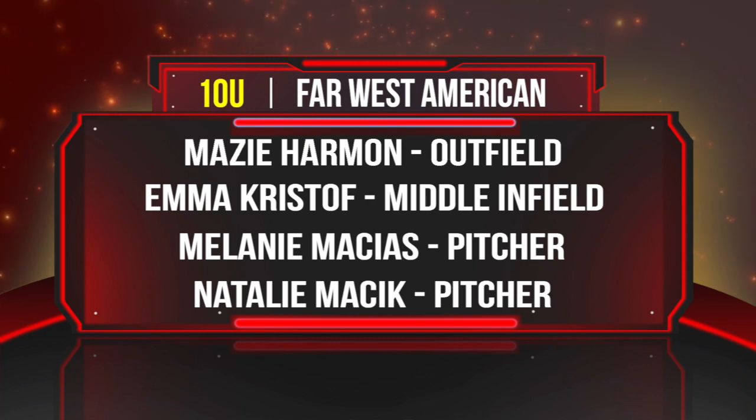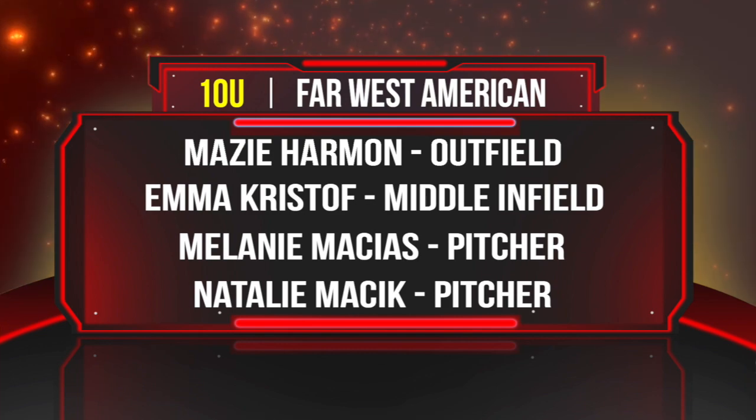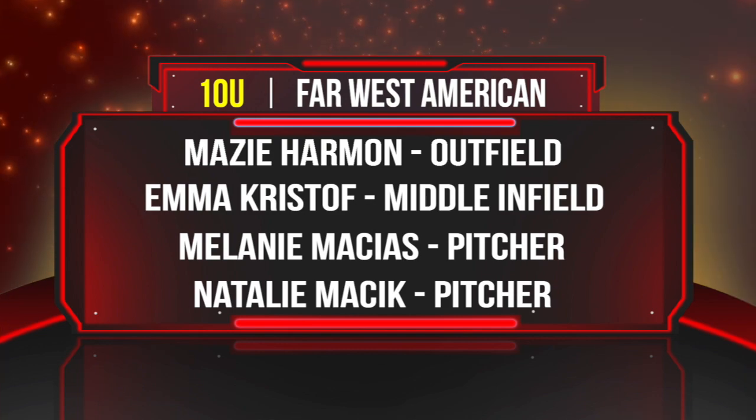Middle infielder Emma Kristol from Menafee, California. From Albuquerque, New Mexico, pitcher Melanie Macias. Natalie Maciek, pitcher from Hill AFB, Utah.